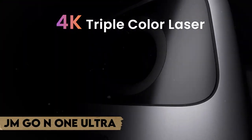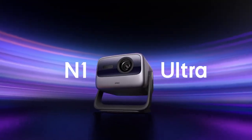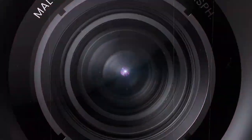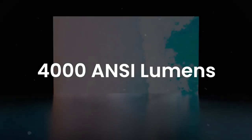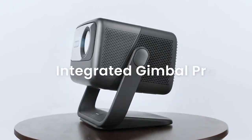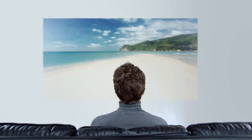GM Go N1 Ultra: immersive 4K resolution and a color gamut of 120% ensure sharp and vibrant visuals. 5,000 lumens of brilliance to illuminate any space. The gimbal system enables stable and smooth projection on any surface or angle. Dual-band Wi-Fi and Bluetooth connectivity are ideal for home theaters, allowing you to wirelessly stream entertainment of your choice. Multiple HDMI and USB ports make it simple to connect to other devices.